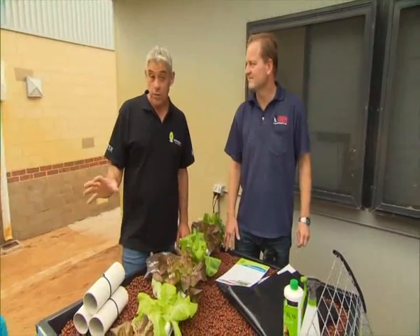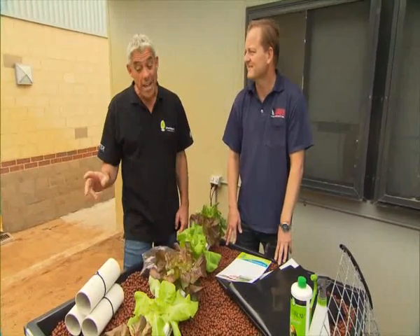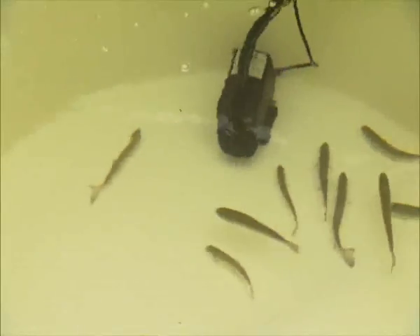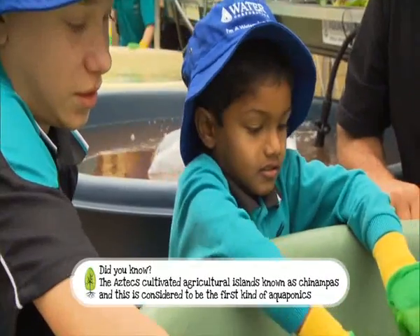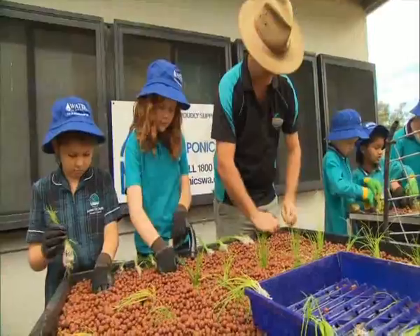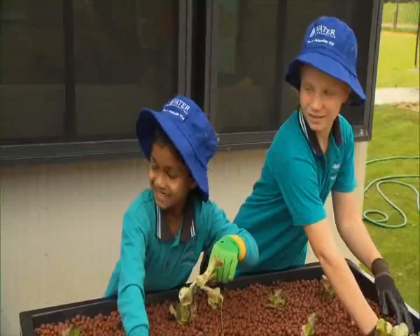In this particular pond we're putting in rainbow trout — one of my favourites. Fingerlings start at roughly a dollar a centimetre, so from a couple of bucks each. Rainbow trout at this time of year are the most freely available through nursery stocks. They cope with a temperature of about 16 to 18 degrees, while barramundi prefer about 26 to 28 degrees — so they're about 10 degrees cooler fish. The kids are on a great project here — they've started planting silverbeet, lettuce, strawberries, and chives into the system.